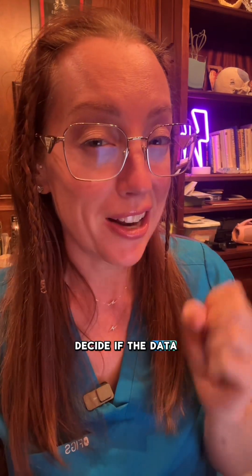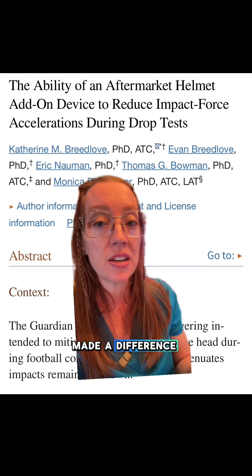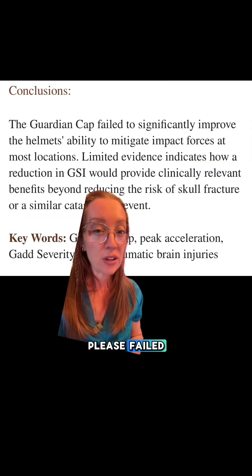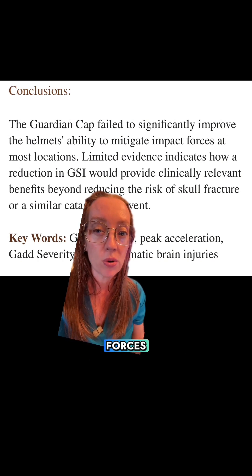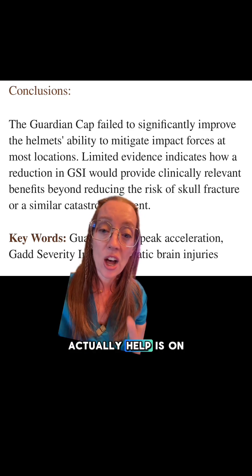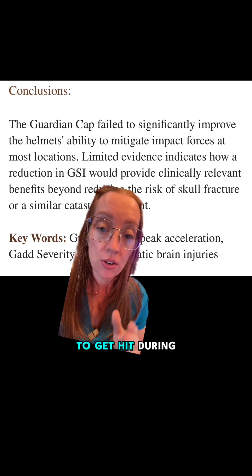There have been four published studies on this topic. The 2017 lab study performed drop tests using the Guardian Cap to see if it made a difference in impact force acceleration. It failed to demonstrate significant improvement in the helmet's ability to mitigate impact forces at most locations. The areas where it did help were on the back of the head, which is the least likely place to get hit during a game.